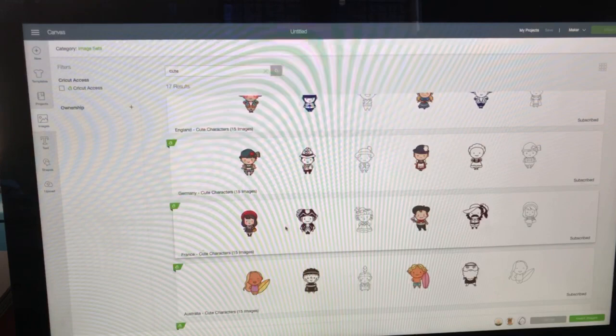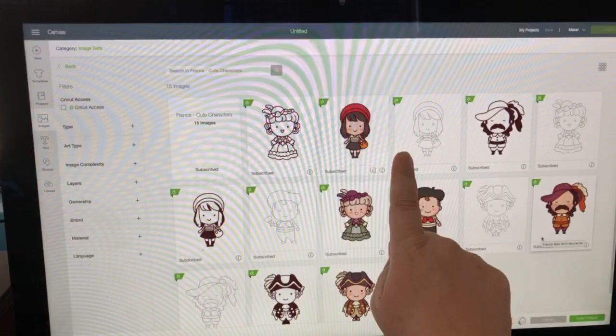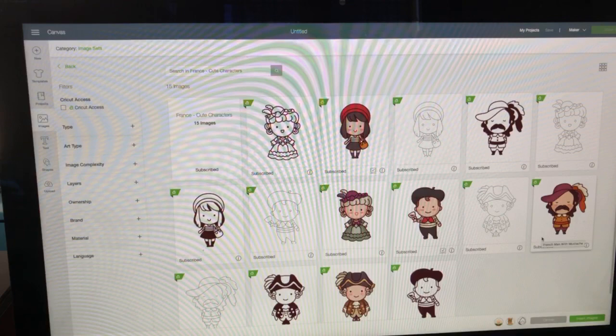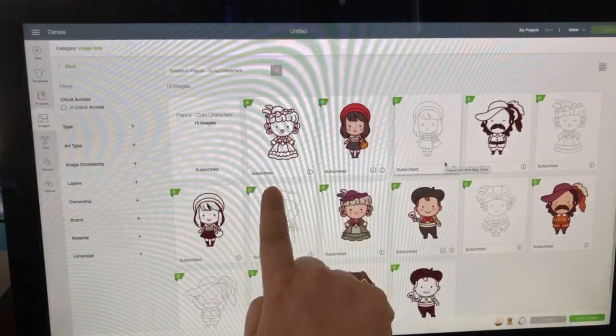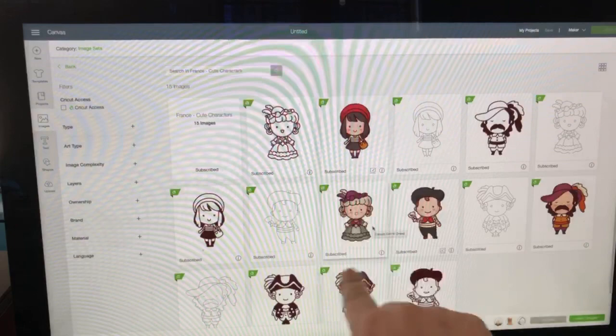Here's the French character — with this image set you get three types of files. You get a drawn image that's really light — that would be done with a pen, which might be good for coloring, or for kids to hand color. Then you get one without the color — you can turn those into stickers too but they won't have color. Then you have the full color versions, but these come in as cut files. So we're going to grab one of those.